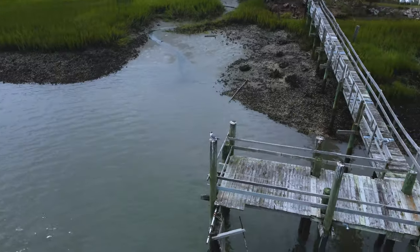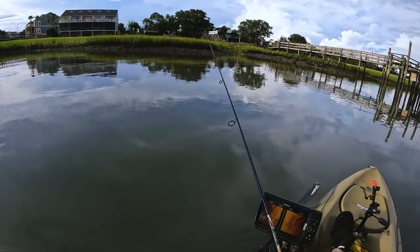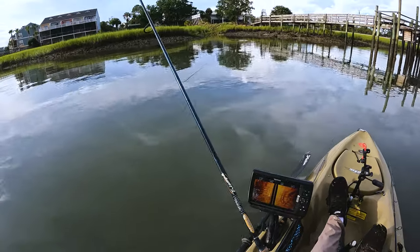Right now it's low tide, still falling a little bit. Let's go catch them. Come over to the mouth of this little nut creek, fishing it real slow with this paddle tail. Checking my drag — that's good.